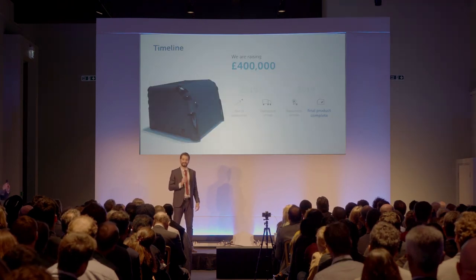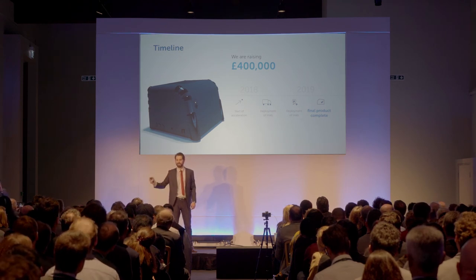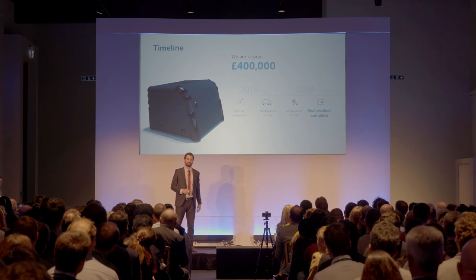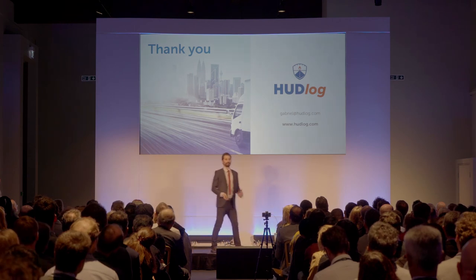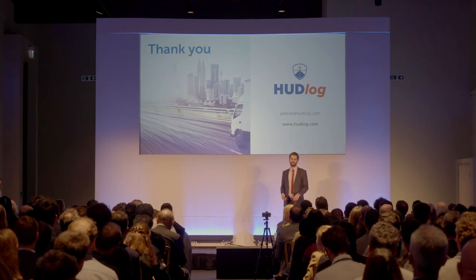We're now raising £400,000, and we're using this money to further the development of the fleet management web portal, and we're deploying 50 units in five pilot projects by July 2018. We're really excited about the road ahead, and we hope that you'll join us for the ride. Thank you.